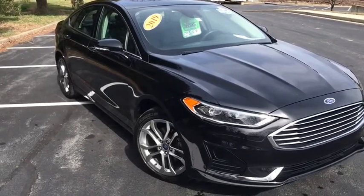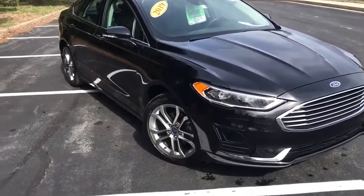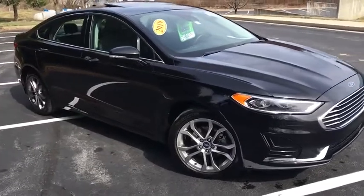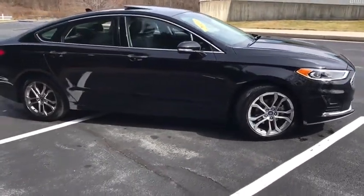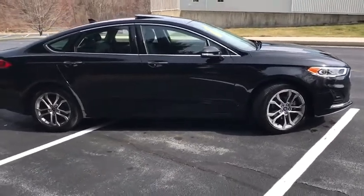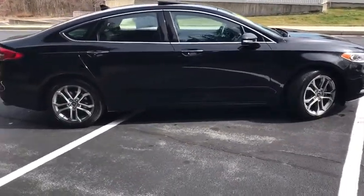Stop by and take a look at the 2019 Ford Fusion. You can have both impressive power and great economy in a Fusion. This vehicle has less than 40,000 miles. Here are some of this vehicle's great options.